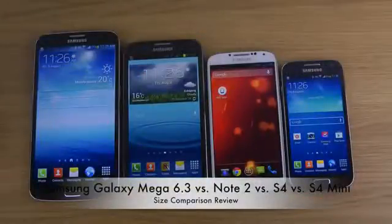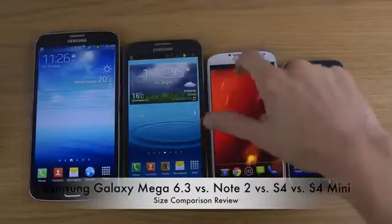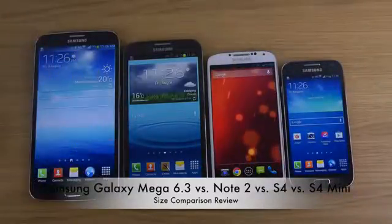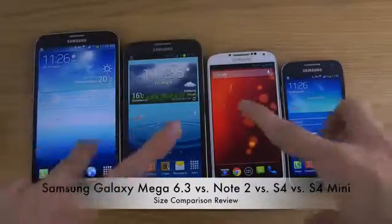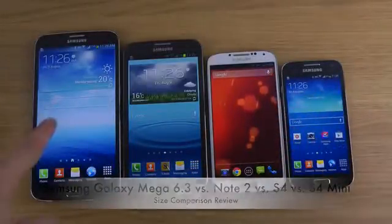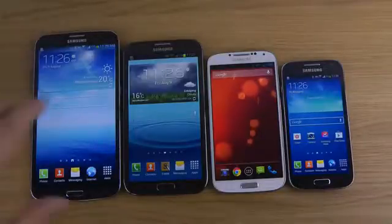Today I want to make a quick size comparison video with my S4, S4 Mini, Galaxy Note 2, and the Galaxy Mega. There are three phones here that are new this year: the S4 Mini, the S4, and the Galaxy Mega 6.3, and soon the lineup will be finalized with the new Note phone.